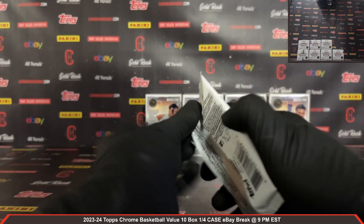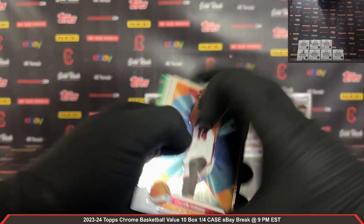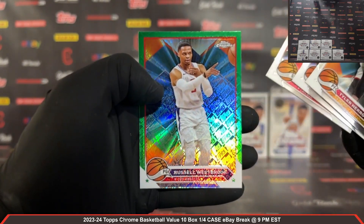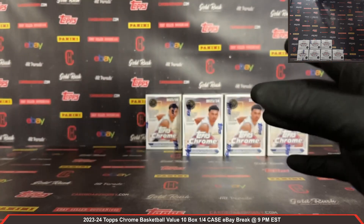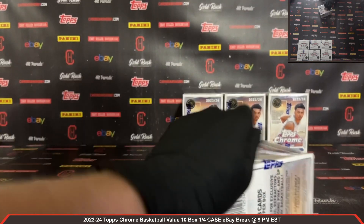Last pack out of box number three — Vukjevic rookie, Julian Phillips rookie, green Topps Russell Westbrook. Box number four, plastic coming off.